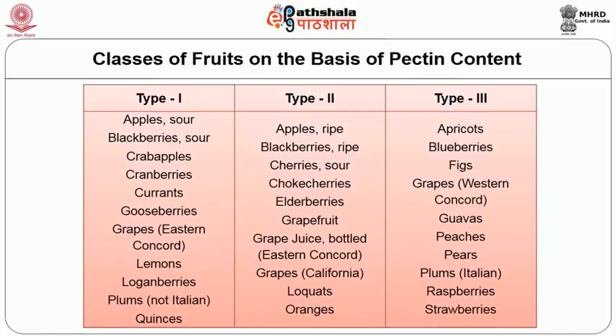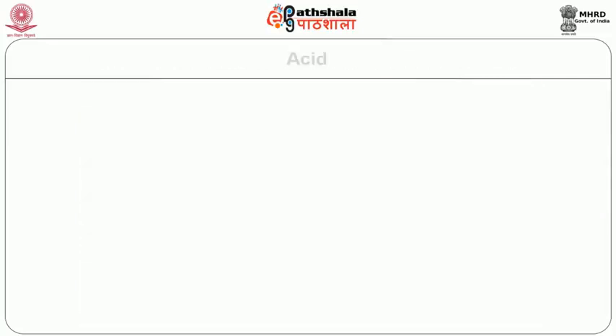This table shows the classification of fruits on the basis of their pectin content. Type 1 fruits — like apples, blackberries, crab apples, cranberries, currants, gooseberries, grapes, and lemons — have enough natural pectin and acid for gel formation with added sugar if not overripe. Type 2 fruits — such as ripe blackberries, cherries, and grapefruit — are low in natural acid or pectin and therefore require addition of either acid or pectin. In Type 3, addition of both acid and pectin is essential; this includes apricots, blueberries, figs, grapes, and guavas.